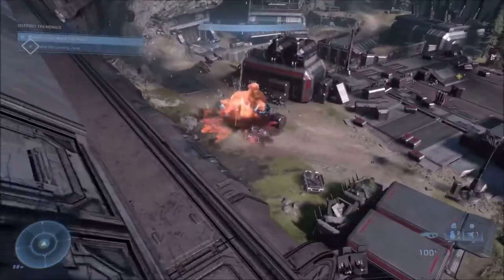I'm sure many of us remember the tank gun from the campaign of Halo Infinite. Well, you can now use that tank gun in the multiplayer of Halo Infinite, and this is what happened.